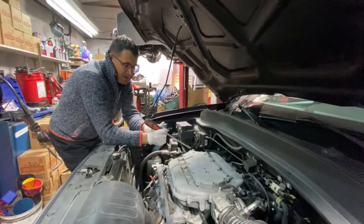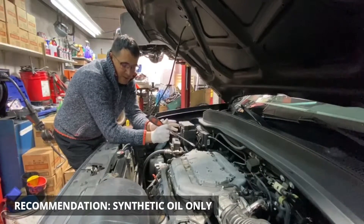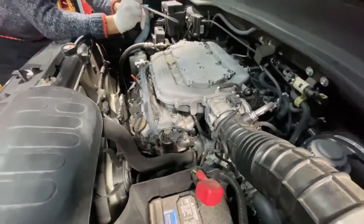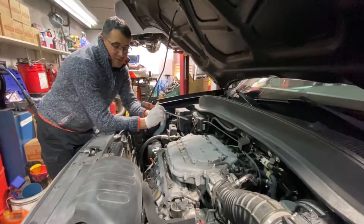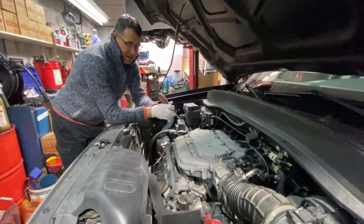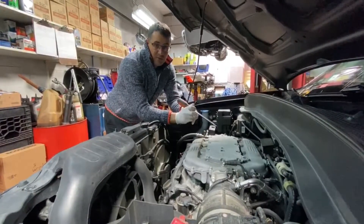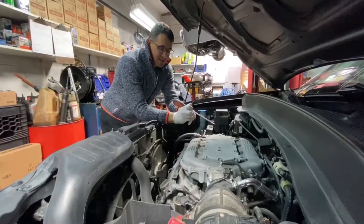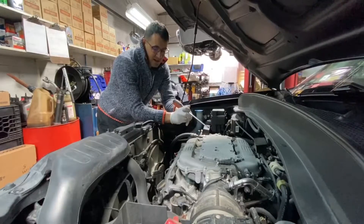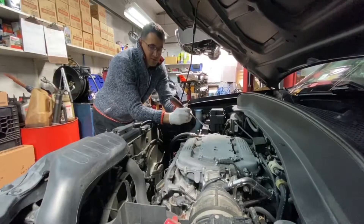One piece of advice: don't use semi-synthetic or regular oil for this car — always use only full synthetic oil. The EGR valve can get clogged after 100,000 miles, so if you plan to keep the car long-term, this will definitely happen. I'd also recommend using a slightly thicker synthetic oil than Honda's recommended 0W-20 — something like 5W-40 or 5W-30 — which will better protect the engine during towing. I believe Honda reduced the oil viscosity recommendation mainly to improve fuel economy numbers.